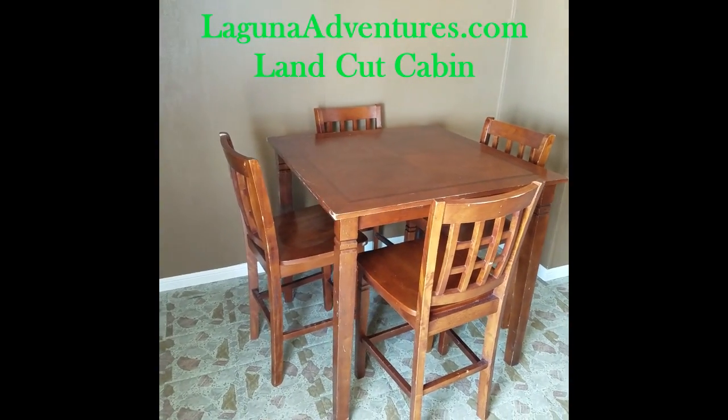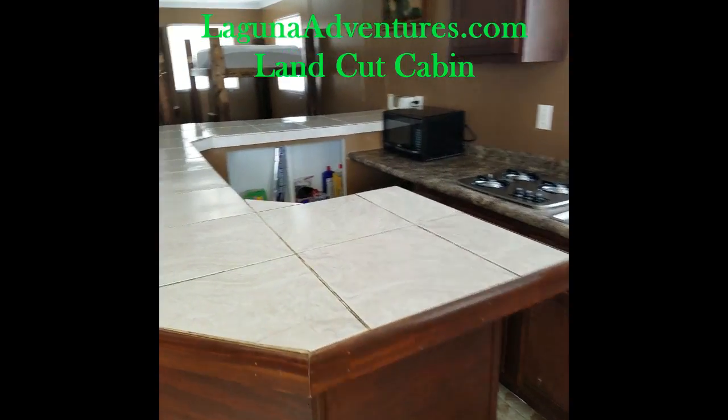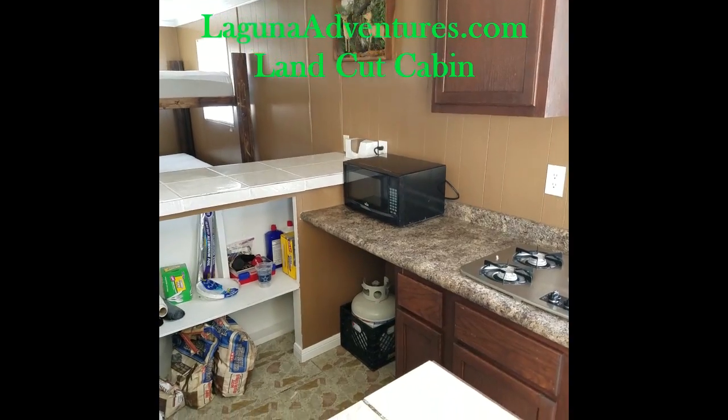Inside we have a table here. It's a nice roomy cabin with a large wraparound bar where everybody can come, sit, socialize, eat, and get out of the weather if you need to.